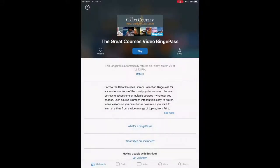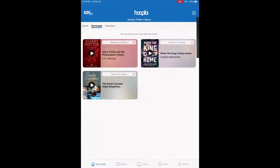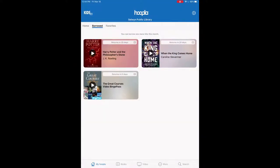You can only take out one Great Courses Binge Pass at a time, but as soon as it expires you can use it again. So theoretically, since it's seven days, you could do them back to back if you wanted to. That's a great way to get around the four borrows a month and explore different things to watch. I hope that helped — thanks.